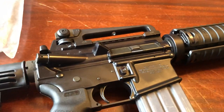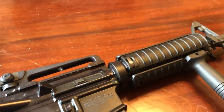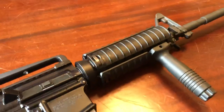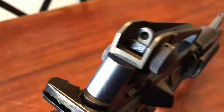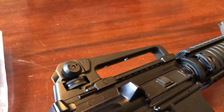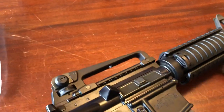Some of the other differences between this older LE6920 and newer ones: in 2013, they stopped including the carry handle. These older LE6920s came with the carry handle — it's removable, of course. It's a Colt carry handle, so that's cool.